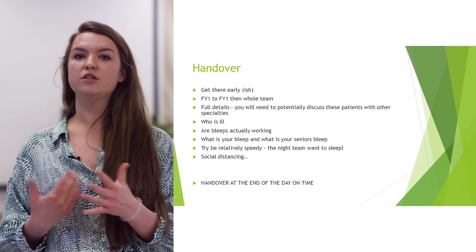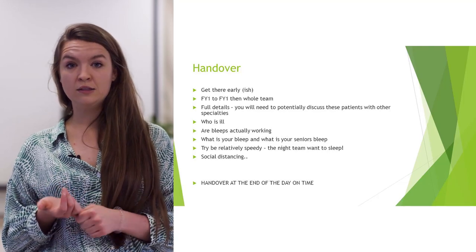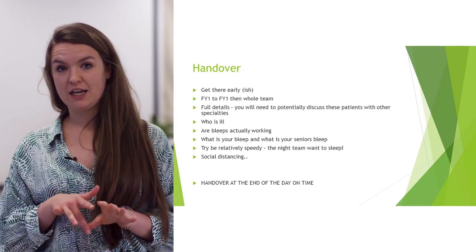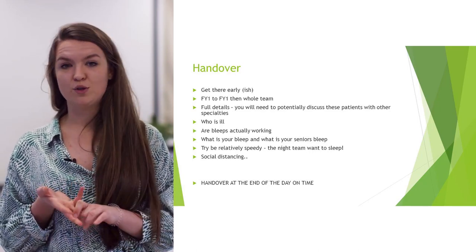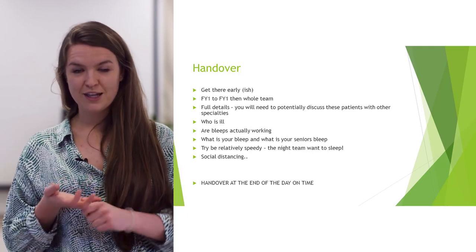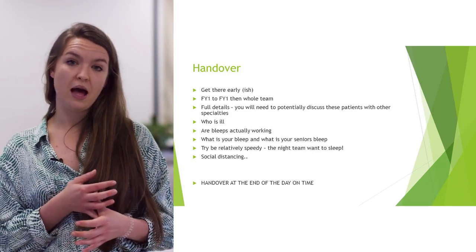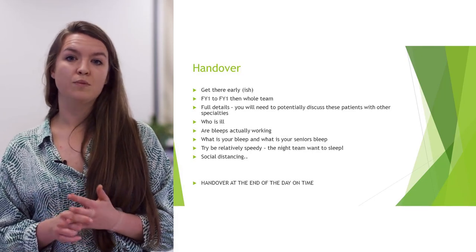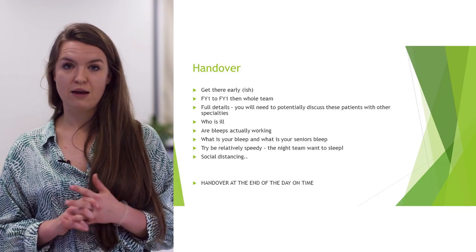First thing is the handover. You tend to do a junior-to-junior handover and then the whole team handover. You want to make sure you know who's ill — who to prioritise for ward round and who your seniors need to be aware of. Make sure you've got a bleep, know what number it is, and that it's working. I had a couple of hours thinking I had no jobs, but actually my bleep wasn't functioning. Also make sure you know your senior's bleep or mobile.